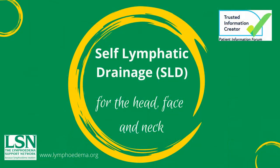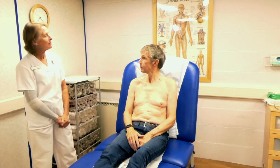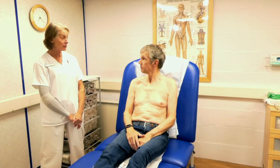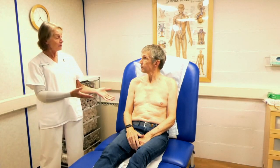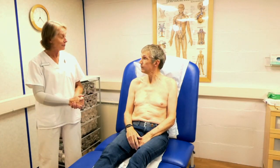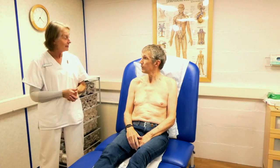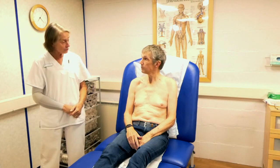Self-lymphatic drainage SLD for the head, face and neck. Today we're going to go through some simple lymphatic drainage that I'll show you — what you can do at home to help your lymphedema of your neck area and the lower jaw and any other areas of swelling you're currently struggling with.